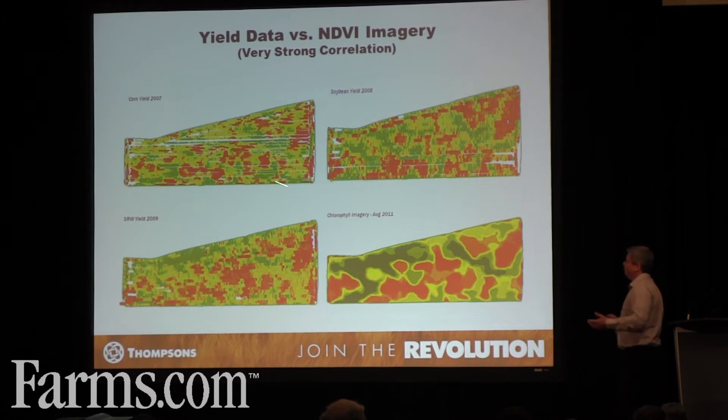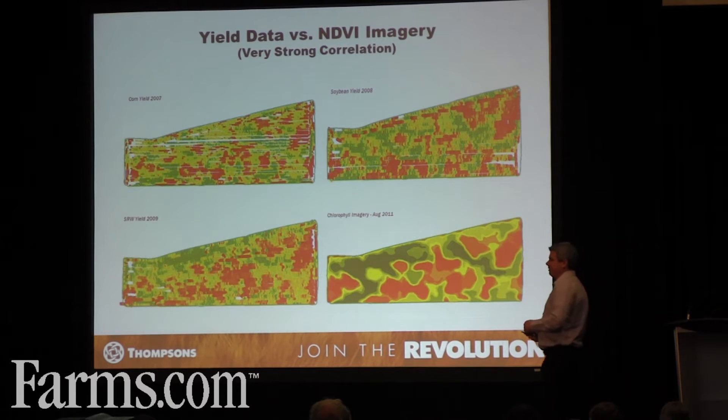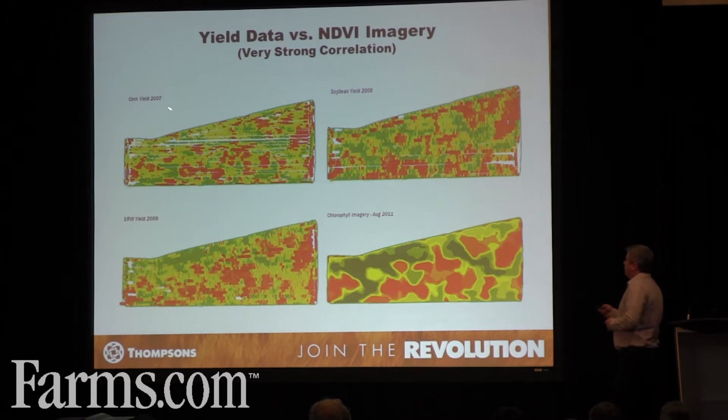This is an example of a field — one of my customers I've been working with for over 10 years. I know the farm very well; it's a neighbor of our own farm. It's a pretty good case study, so everything for the rest of the day will be about this one farm. We've got corn yields starting in '07, '08, '09, '10, '11, '12, '13, '14 — it's all there.